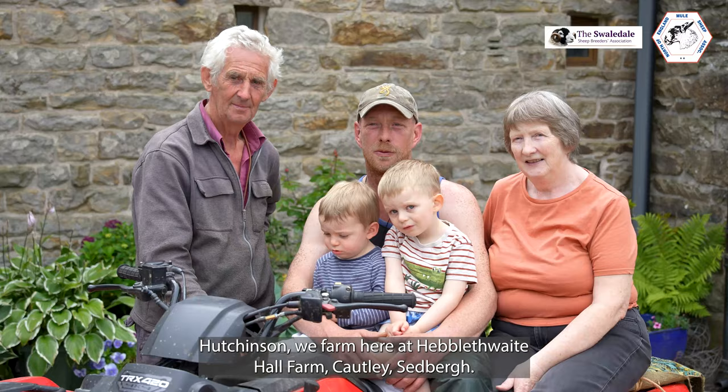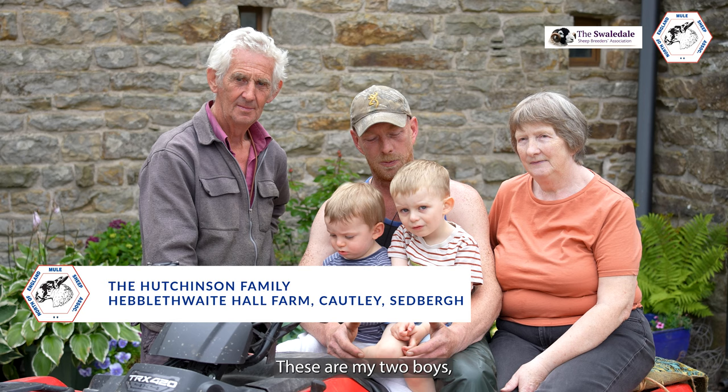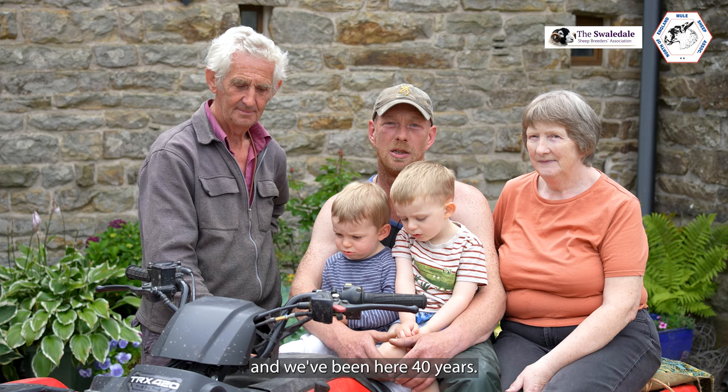My name is John Hutchinson. I'm a farmer here at Hebblefwaite Hall Farm, courtly Sedba. These are my two boys, Jack and Will, my mum and dad, and we've been here 40 years.